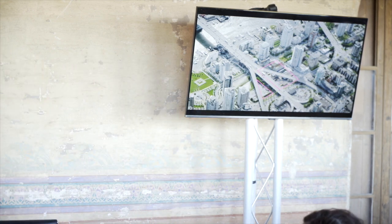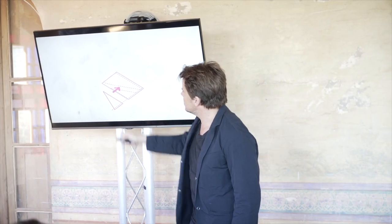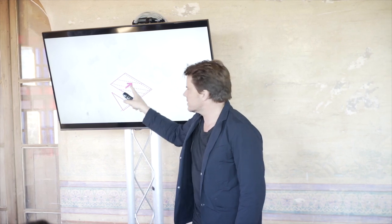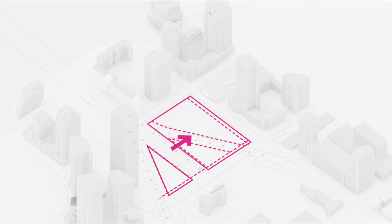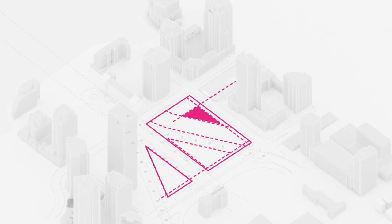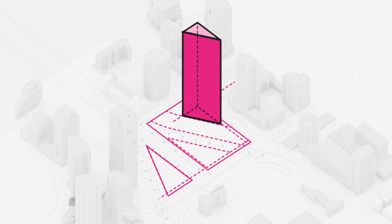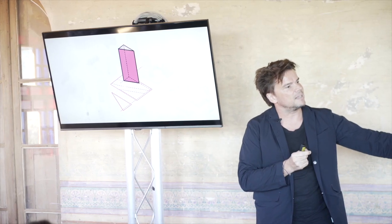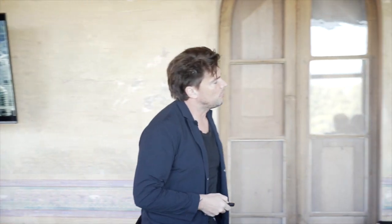We were asked if we could turn this into a positive. We mapped all the constraints: setbacks from the bridges, a 30-meter setback so nobody looks straight into the traffic, and a park where we're not supposed to cast shadows. We're left with a tiny footprint — 600 square meters, almost too small to build. We thought: if 30 meters is a minimum distance on the ground, once we get 30 meters up in the air, we can expand the floor plate.